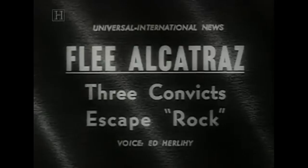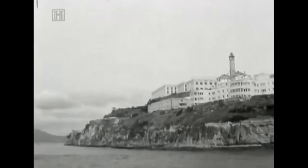But on June the 11th, 1962, three prisoners achieved the unimaginable. Through a series of ingenious maneuvers that took more than a year to prepare, Frank Lee Morris and brothers John and Clarence Anglin broke out of their cells, out of the prison, and disappeared — never to be found alive or dead.